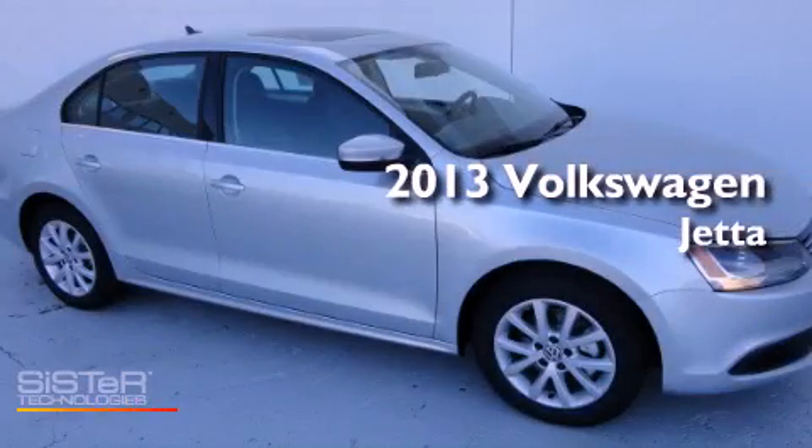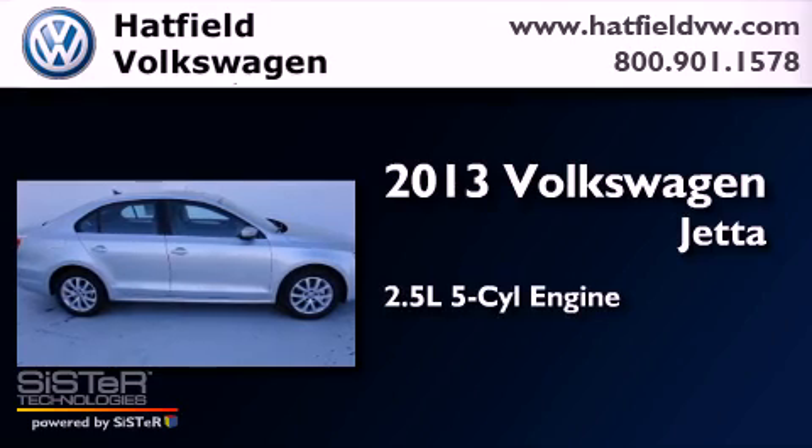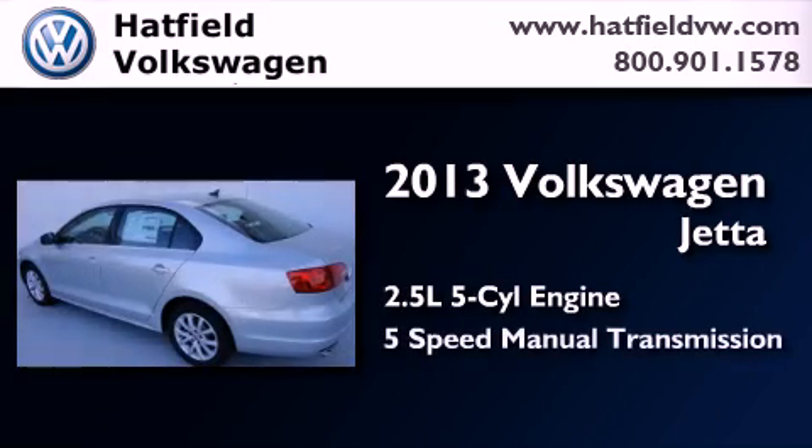This is a brand new 2013 Volkswagen Jetta. It features a 2.5-liter, 5-cylinder engine and a 5-speed manual transmission.